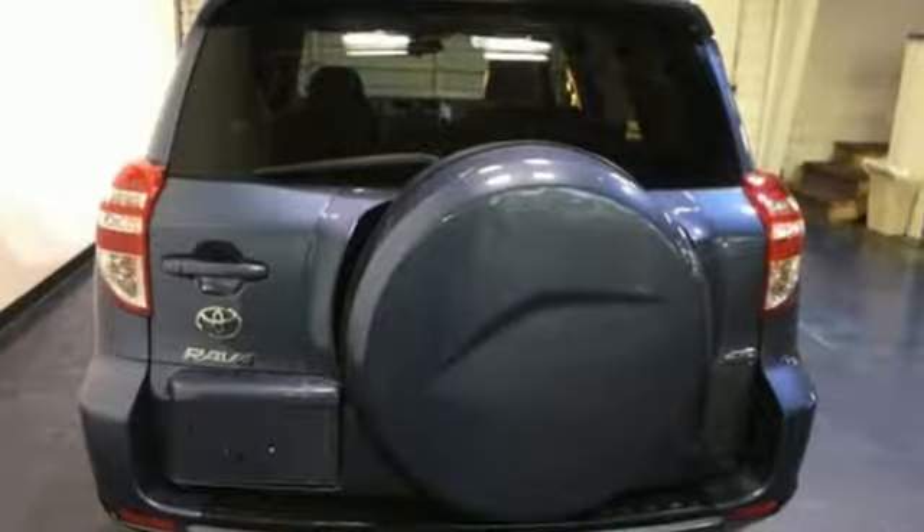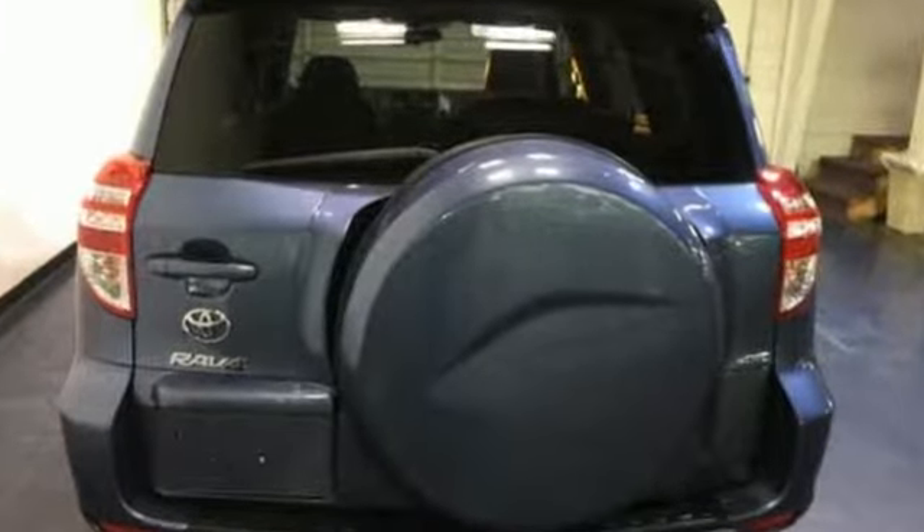It's a 2011 Toyota RAV4. Feed your adventurous nature in this stylish and smart SUV.